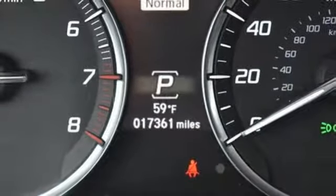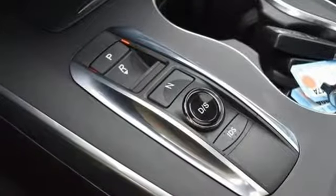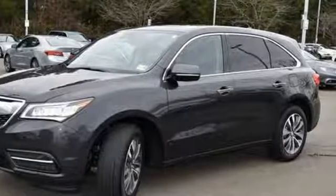Dual zone climate control, auto tilt away steering column, and automatic transmission. Edmunds.com highlights its excellent handling, high safety scores, high tech toys, powerful engine with decent fuel economy, and relatively large third row seat for a midsize luxury SUV.